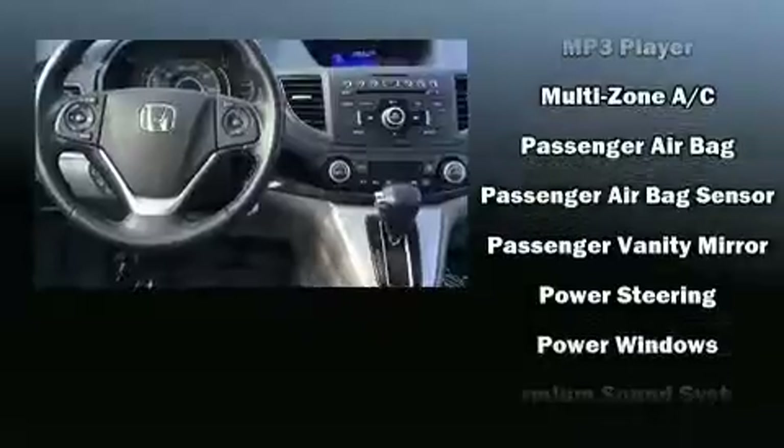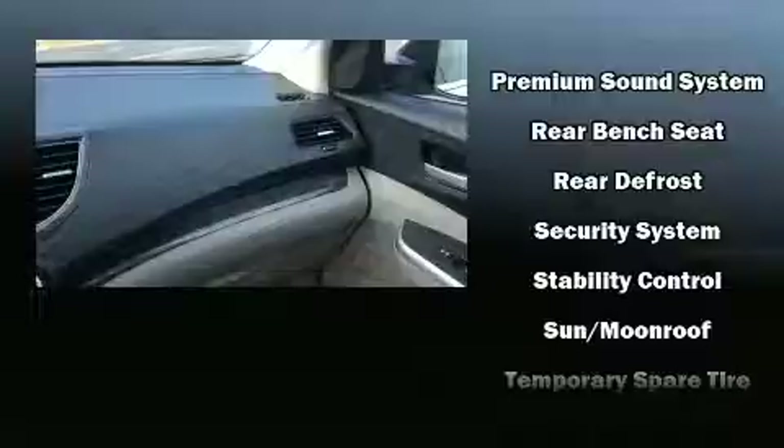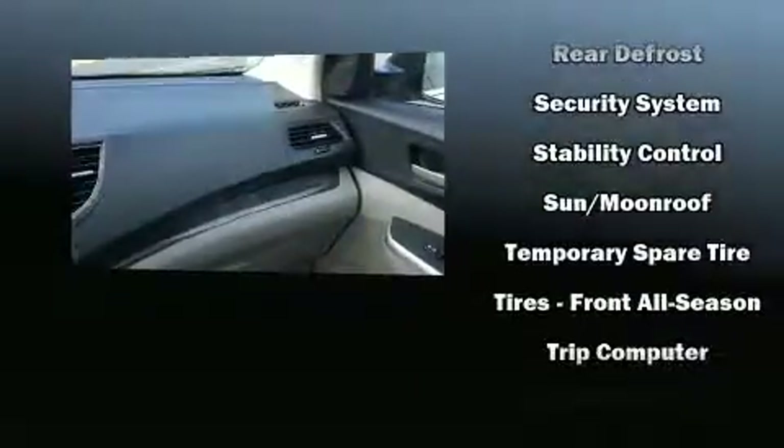This vehicle has achieved certified pre-owned status by passing Honda's comprehensive certification process, including an exhaustive 150-point inspection.